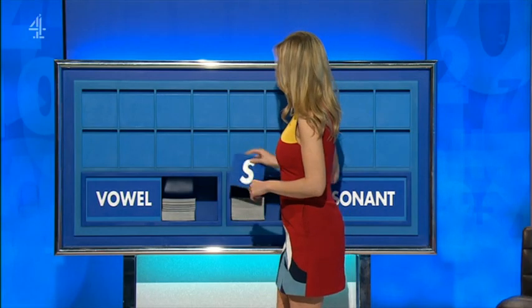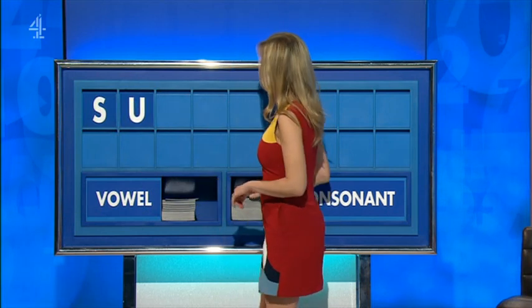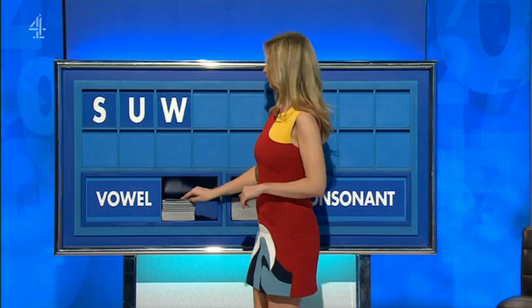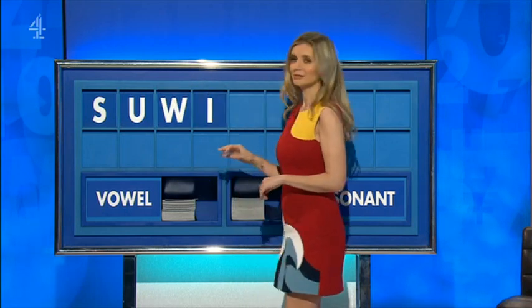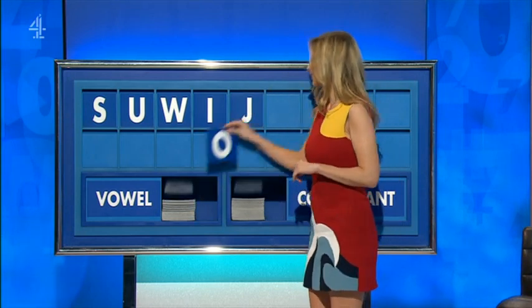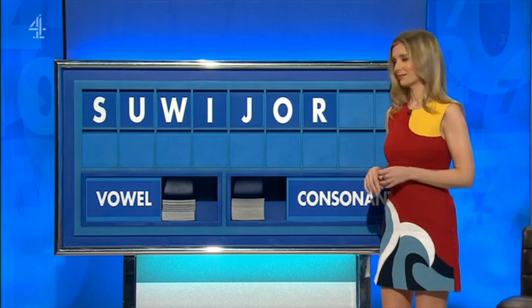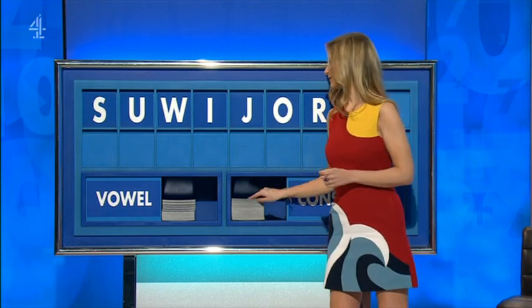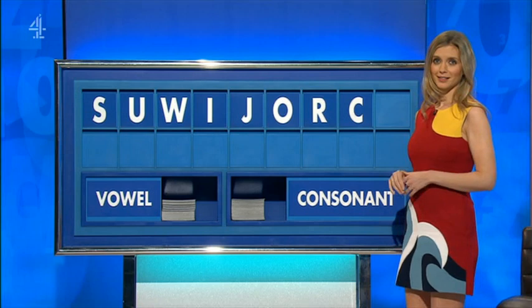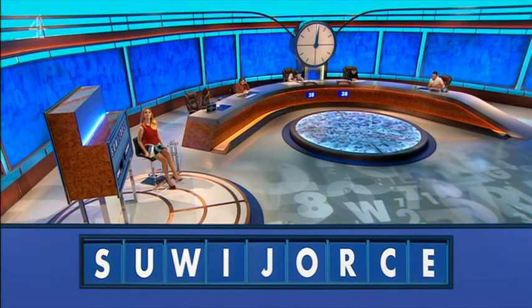I'll have that moment where we go, don't be an idiot. Start with the consonant, please, Rachel. Thank you, Ruth. S. And a vowel: U. And a consonant: W. And a vowel: I. And a consonant: J. And a vowel: O. And a consonant: R. And another consonant: C. And a final vowel. Did you get juices as well? Wonderful.